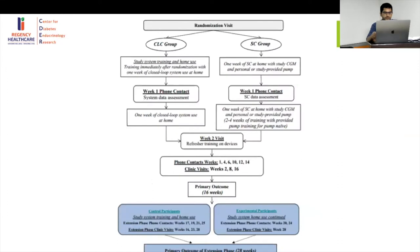Participants were divided into closed-loop and standard-of-care groups. In the first week there was a phone contact, followed by a clinic visit. Subsequently, phone contacts were at weeks 1, 4, 6, 10, and 12, and clinic visits at weeks 2, 8, and 16, after which they collected the primary outcome.